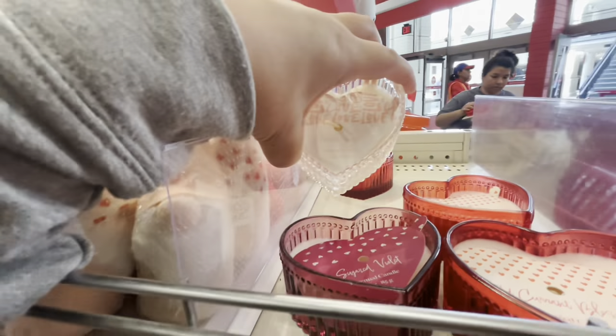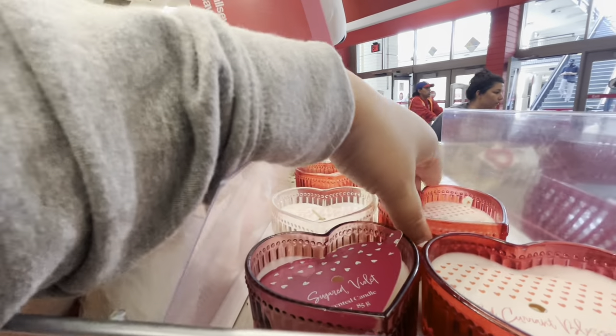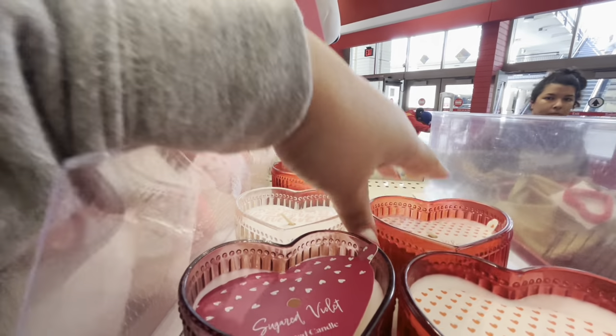Oh look at the candles — how much are these? Three dollars. They have amber rose, red current blossoms, and sugar violet scents.